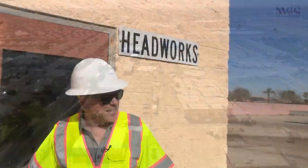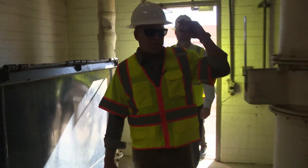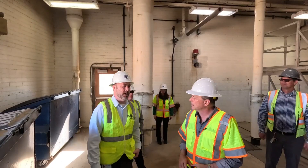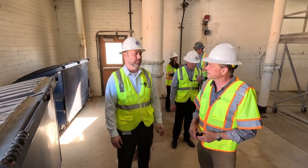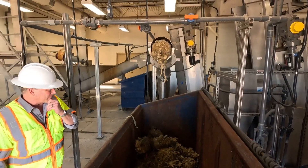You say this is probably the stinkiest building? Yeah, this will be the stinkiest. What we're smelling is hydrogen sulfide — it's essentially what you would normally see in any wastewater system. But here, when it first comes into the plant, you're going to get that strong smell.